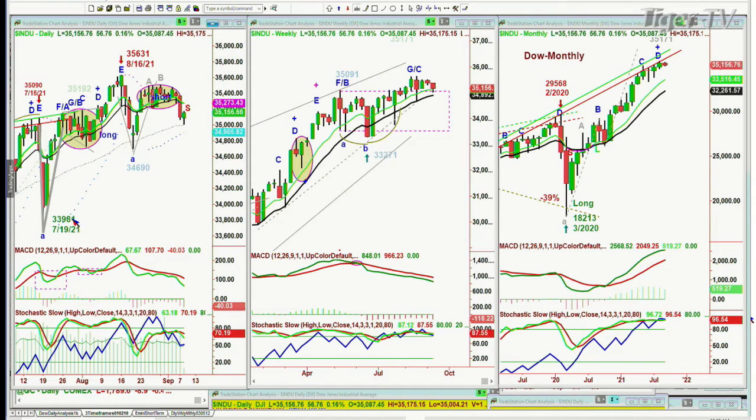I'll talk about that when I do my show, the Tiger Technician's Hour, in a few minutes. There should be some kind of a bounce. I had a Chapman Wave reading yesterday of a very low trend gauge, and that suggested that the Dow should go negative before it starts to go positive — and it's exactly what it's done.